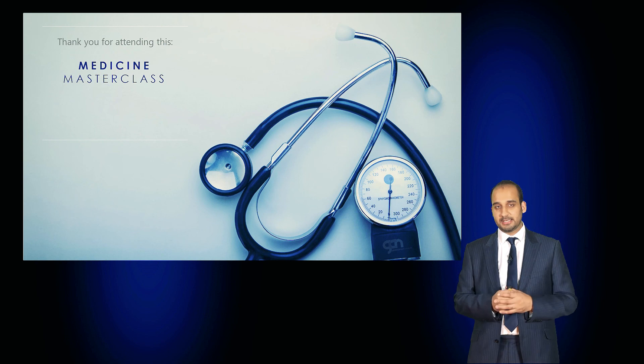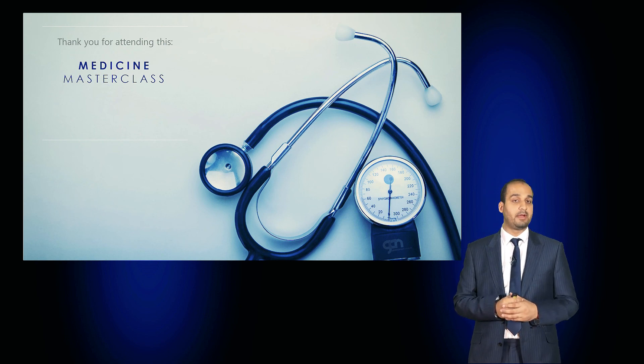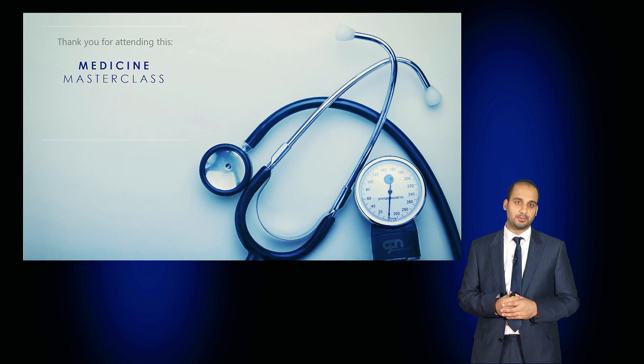In this masterclass, we've compared and contrasted the key findings of neurofibromatosis type 1 and type 2. Thank you for attending this Medicine Masterclass.